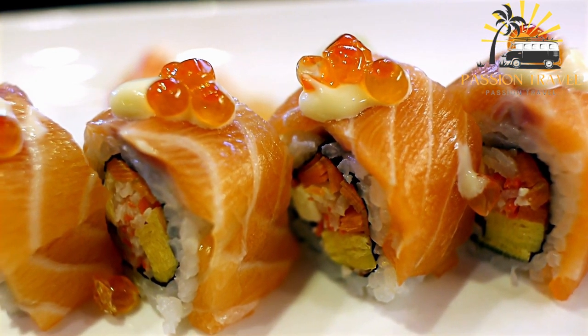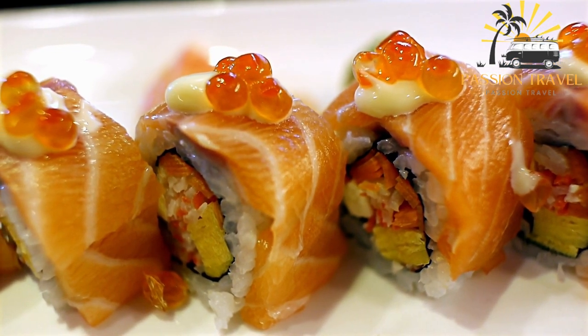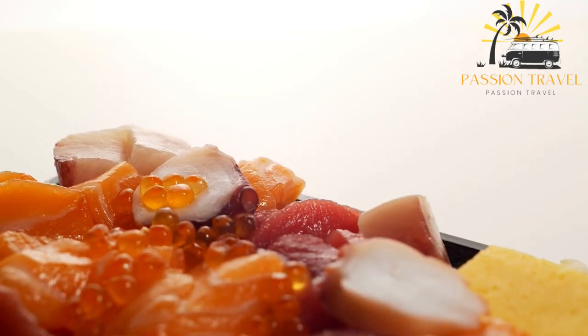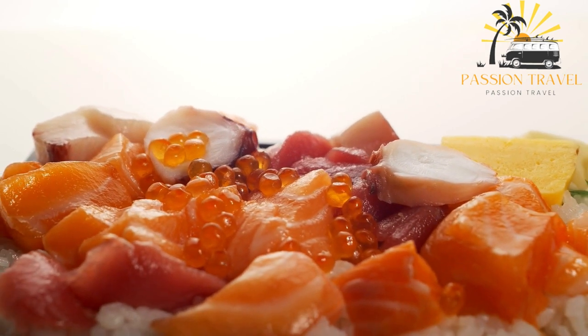Narazushi was once a popular food in Japan, but it has become less common in recent years due to concerns about the safety of fermented foods. However, it is still enjoyed by some as a traditional delicacy.